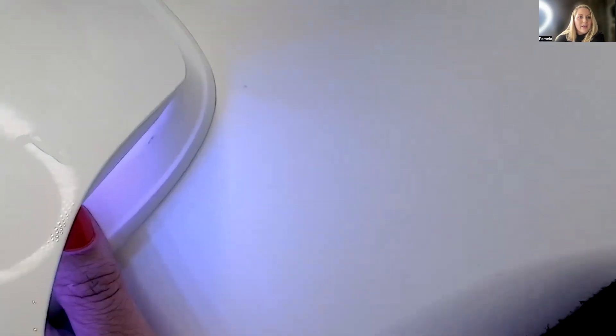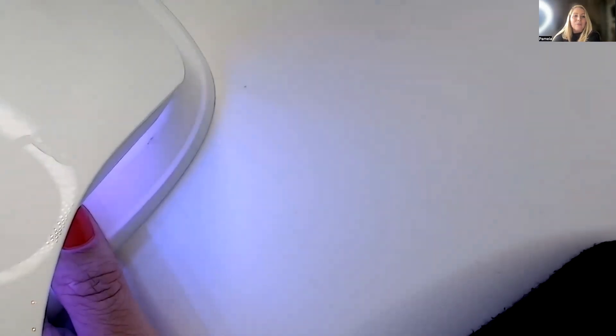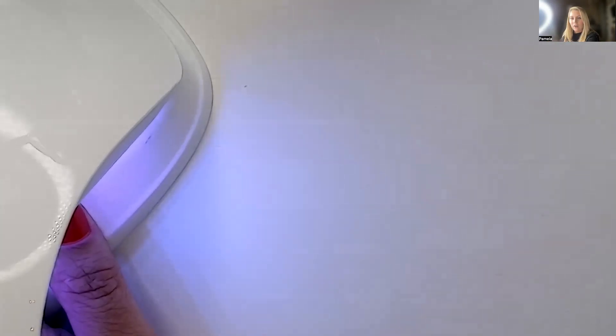If removal always takes ages even with the removal gel: you may not be filing the top coat away enough. The top coat will never soak, so just gently buffing over the top isn't enough — you almost have to break the top coat seal to get to the polish underneath. You almost want to see a tiny bit of red on your buffer so that you know all the top coat is gone. Go a little heavier on your buffing, as gently as possible, but make sure all of the top coat is removed.